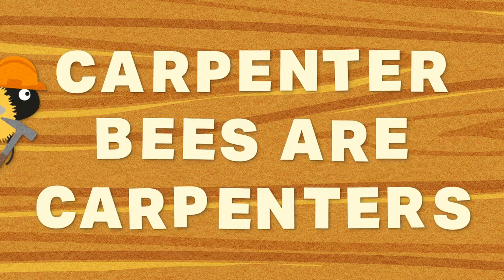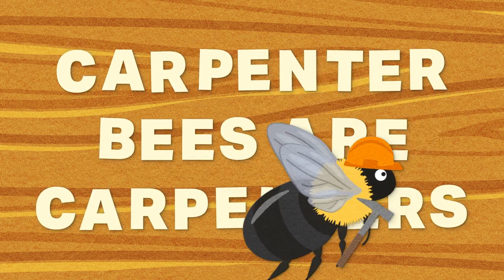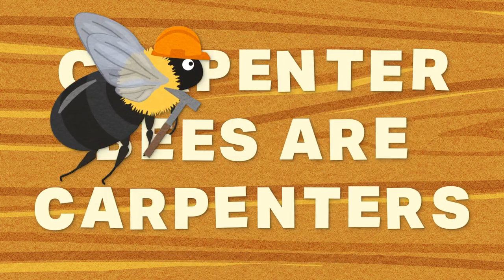Carpenter bees are, well, they're carpenters — they nest in wood. They have very sharp mandibles that can bore through solid wood to create their nests.